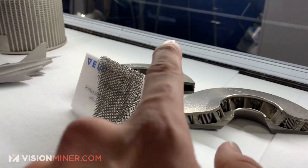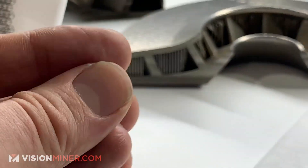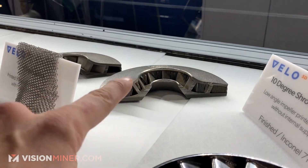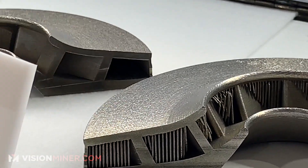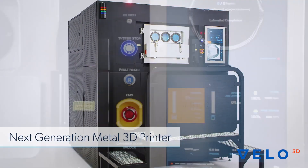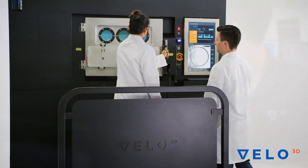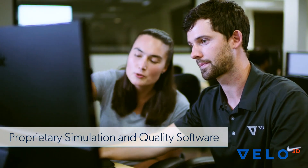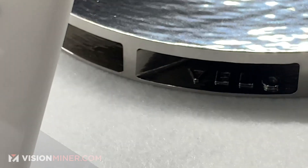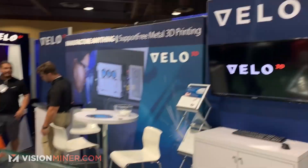One major difference between them and their competitors is the internal supports. Normally in a powder bed system you'd need supports inside because the layers want to warp up from the part. The way Velo 3D does it, they use solid melting so they can print this entire part with no internal supports. Their process eliminates that limitation — I believe they can do 10 or 20 degree overhangs. Check them out: Velo 3D Metal on Twitter.